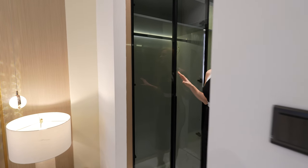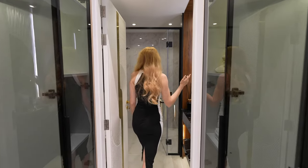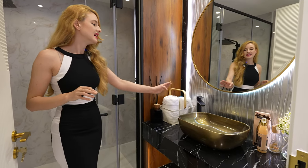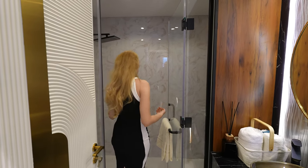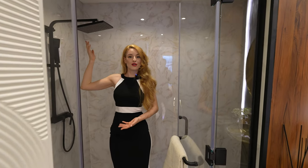The entrance to the master bathroom comes with a beautiful closet on both the left and right sides, allowing you to store even more of your clothes. Look at this beautiful bathroom — all the details, the wallpaper, marble on top, marble sink, and beautiful black fixtures throughout. There's a very large walk-in shower with marble on the walls and treated wood on the other side, plus a rainfall showerhead. They had an amazing eye for every detail in this apartment.